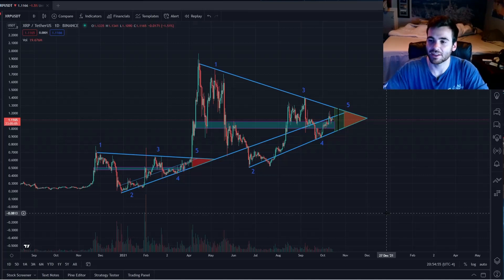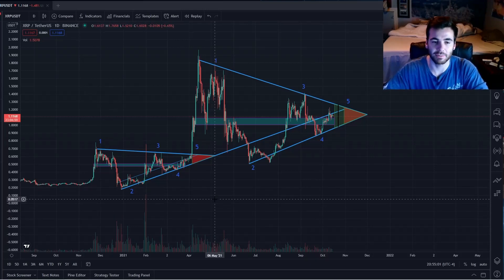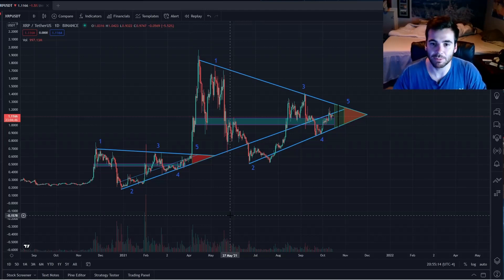Nothing's going to be exactly the same, nothing's going to be perfect, but there are very clear similarities. Essentially, all these are are symmetrical triangles, where the highs get lower and the lows get higher, until the price ends up in a dead zone where it has to make the choice — it has to break up to the upside or break down to the downside. In a bullish market, we break up to the upside, and I think XRP is about to be in an extremely bullish market.